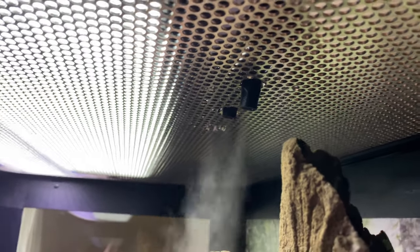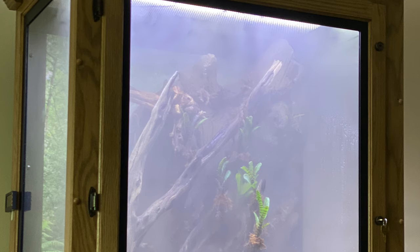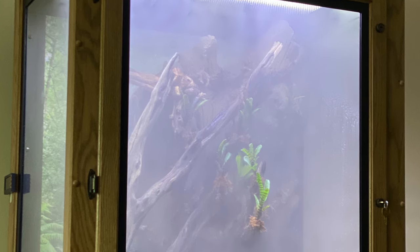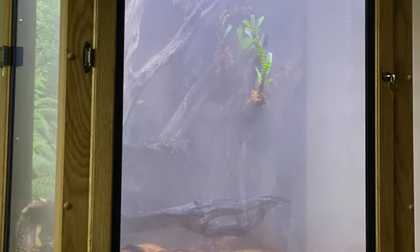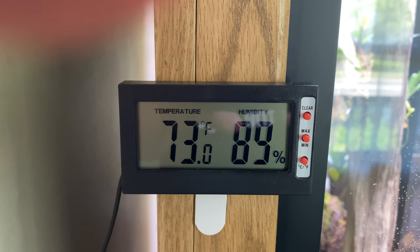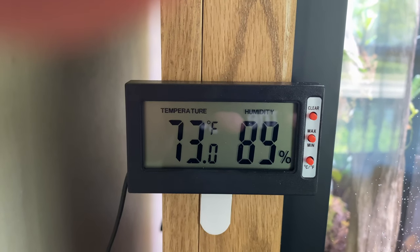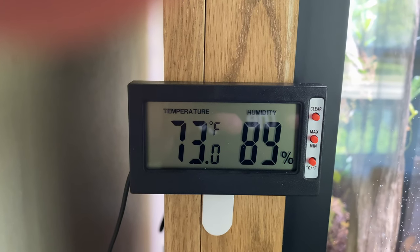With the new light in place, I was able to choose the final location for the fog emitters. Now that the openings are directly inside the enclosure, the fog effect is much more intense and efficient. I've made a few minor adjustments to the frequency of fogging, air circulation, and misting, but for the most part I am still managing to keep the relative humidity in the enclosure above 75% all the time, and most of the daytime at 85% or higher.